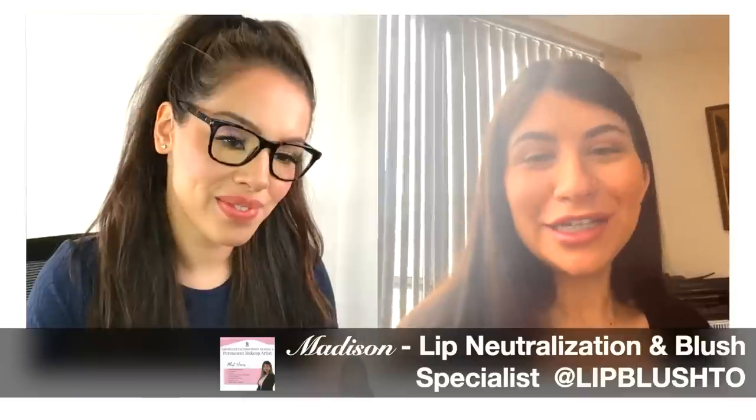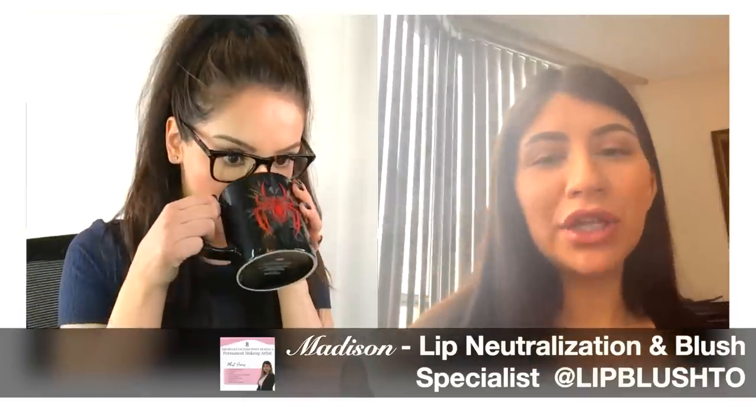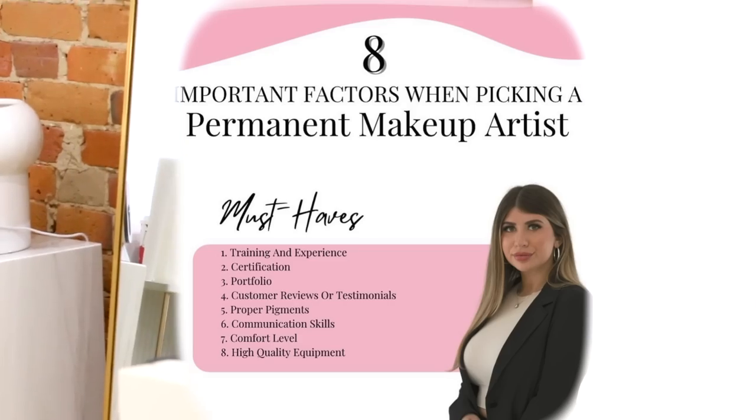My clients honestly come back so much more confident and happy, especially my neutralization clients. This has been an insecurity for others for years. Today we're sitting down with Madison, my favorite permanent makeup artist, who's going to tell us everything we'd need to know from an artist's perspective.